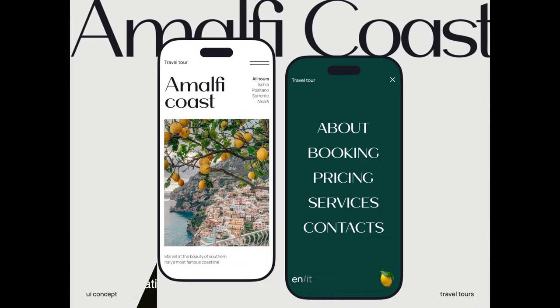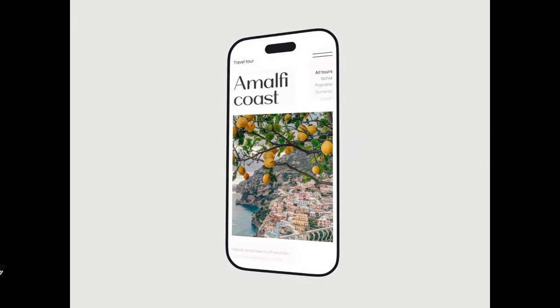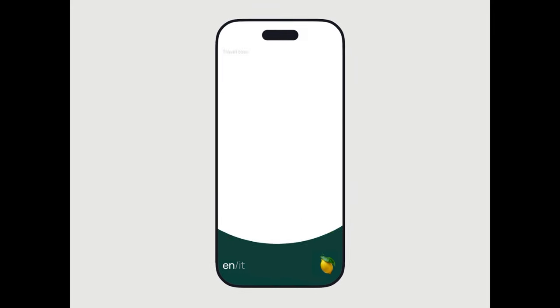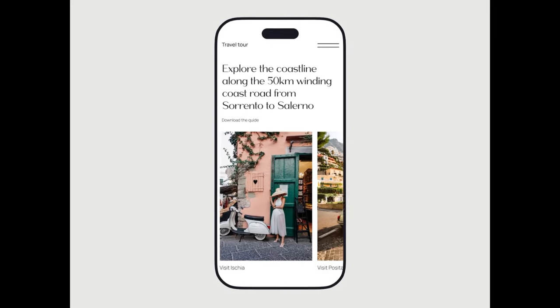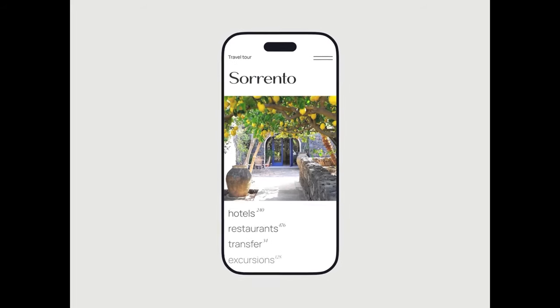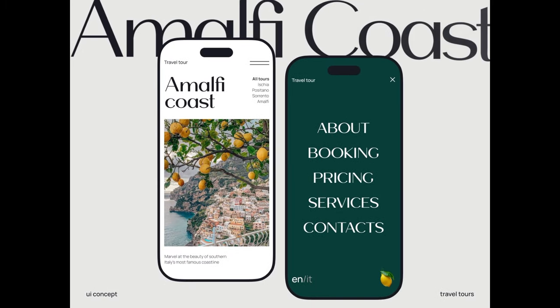Next is a mobile landing page design that exemplifies a nice blend of minimalist aesthetics with user-centric functionality. The seamless integration of bold typography and vibrant visuals immediately captures attention, guiding users through the content hierarchy. The strategic use of white space not only enhances readability but also lends a sense of sophistication to the overall interface.